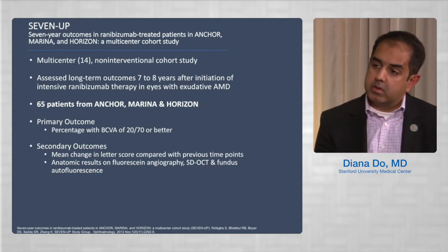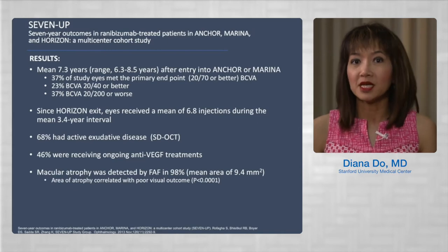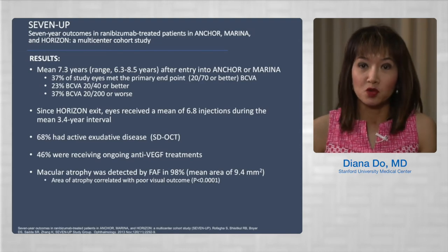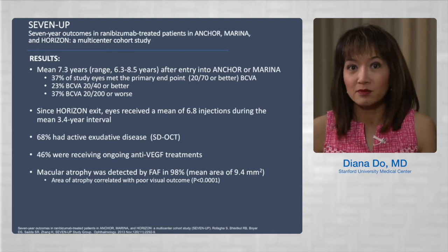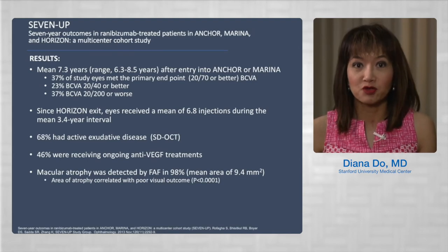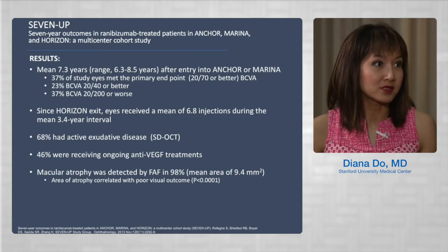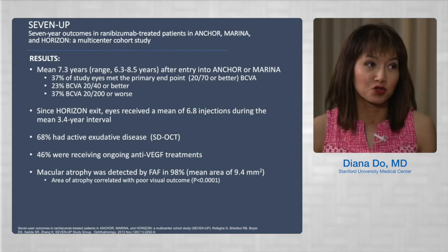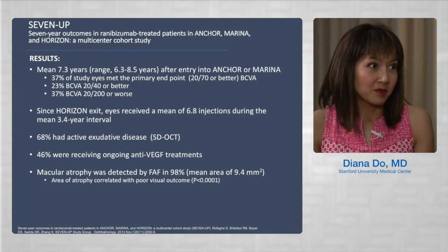The results were a little surprising. After a mean of about seven years of follow-up, only 37 percent of eyes had a visual acuity of 20/70 or better, and 37 percent of enrolled eyes had a final visual acuity of 20/200 or worse. This surprised retina specialists because anti-VEGF therapy was expected to be a wonderful long-term treatment, especially with longer follow-up and longer treatment duration.